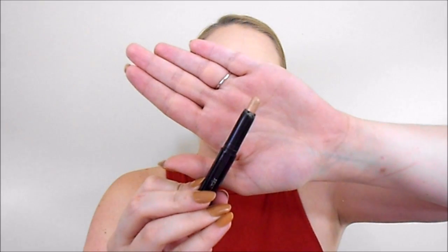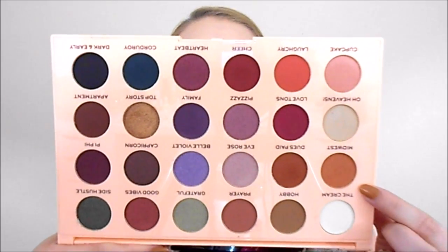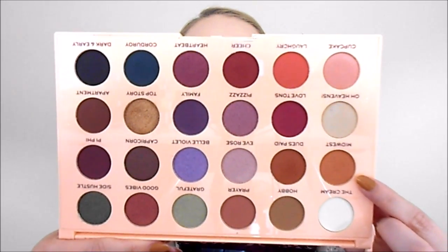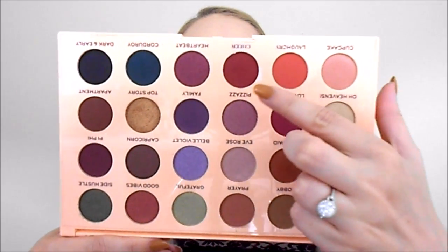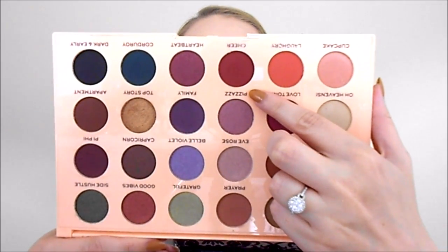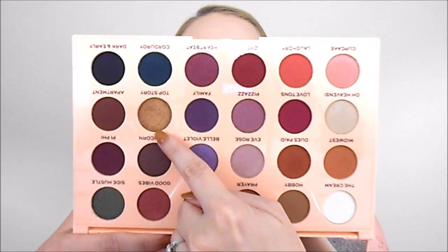Here's today's look using my palette of the month. As a base on my lid, I'm using Laura Mercier Caviar Stick in the shade Rose Gold. From The Once palette, I'm wearing Midwest as my transition color, Deuce Paid as my crease color, Cheers as my outer corner and outer crease color, and Top Story as my lid shade. On my cheeks I'm wearing Becca Mineral Blush in Songbird, and on my lips I'm wearing the ColourPop Lippie Stick in Parker.